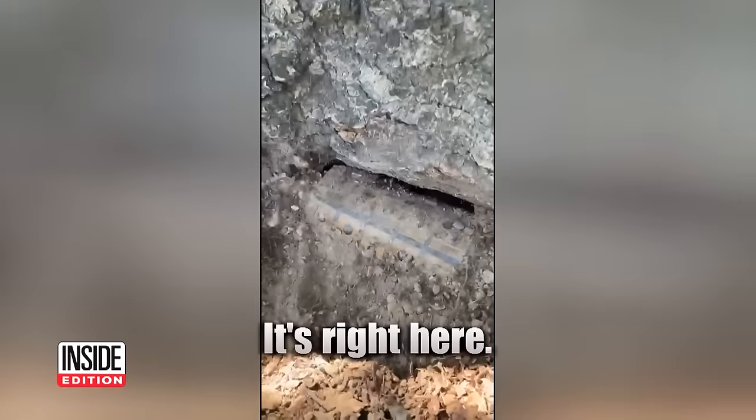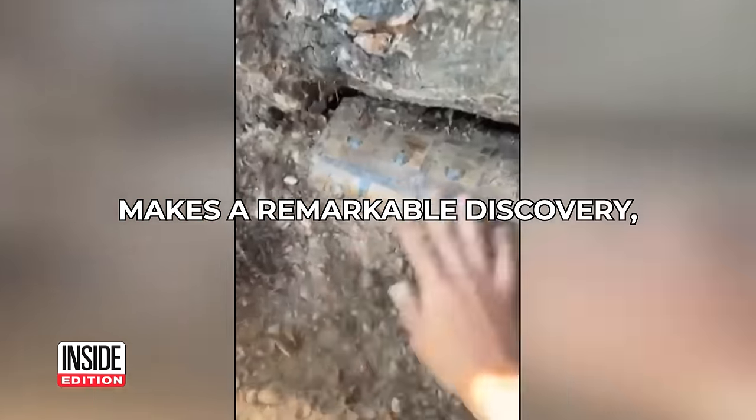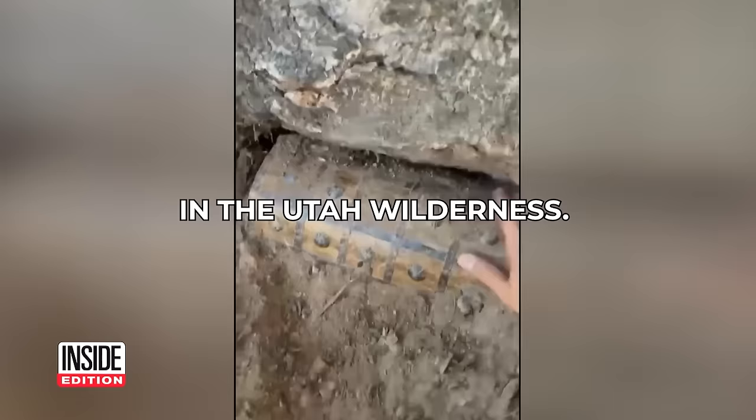I found the treasure. It's right here. Tears of joy after this woman makes a remarkable discovery — a hidden treasure buried in the Utah wilderness.